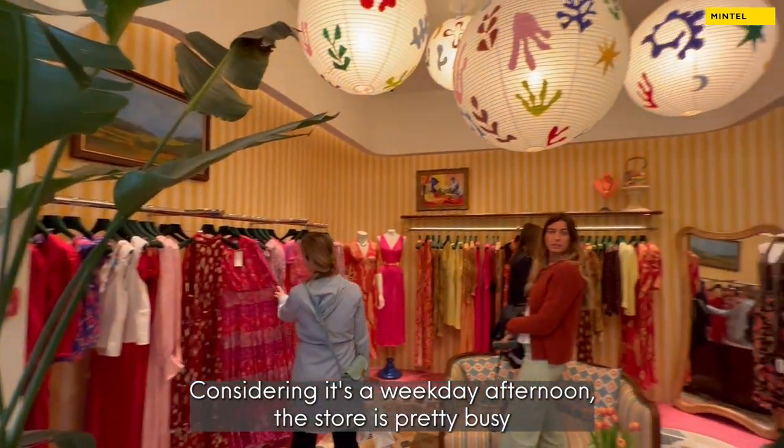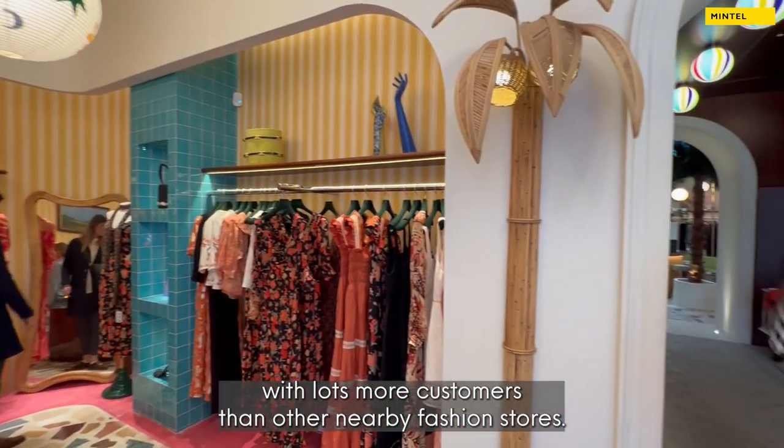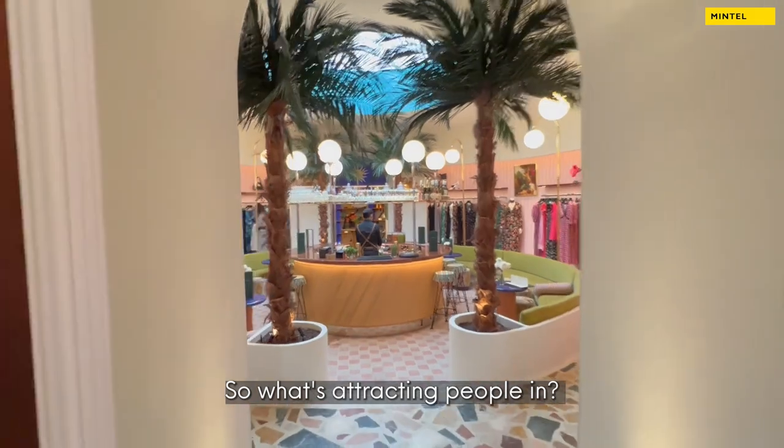Considering it's a weekday afternoon, the store is pretty busy with lots more customers than other nearby fashion stores. So what's attracting people in?